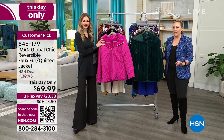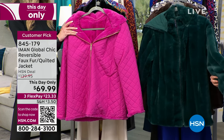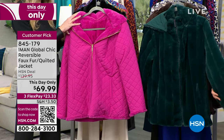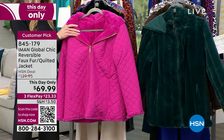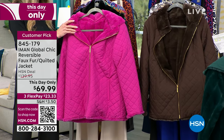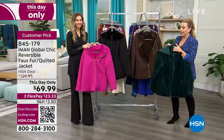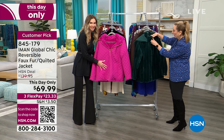This jacket is reversible — a faux fur quilted jacket — $69.99, and that price goes away at midnight. Three flex pay of $23.33. Colors available: green spruce, espresso, fuchsia, and black. Sizes extra small through 3X, 29 inches in length. These were flying out earlier.